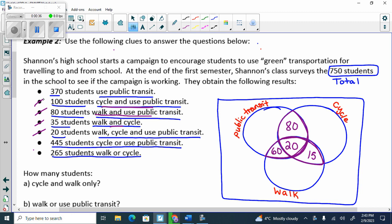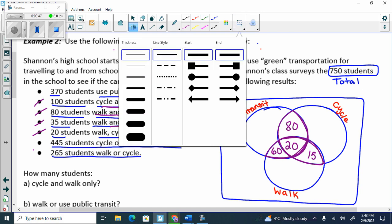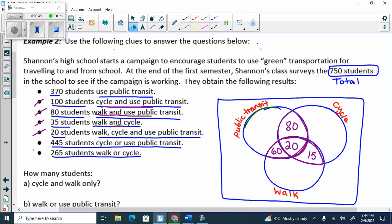The only one that has a single circle is 370 — use public transit. Does it say public transit only? No. If it said public transit only, I would go here and put 370. But it doesn't say public transit only, it says public transit. So I go to the public transit circle, and in here I should have 370.